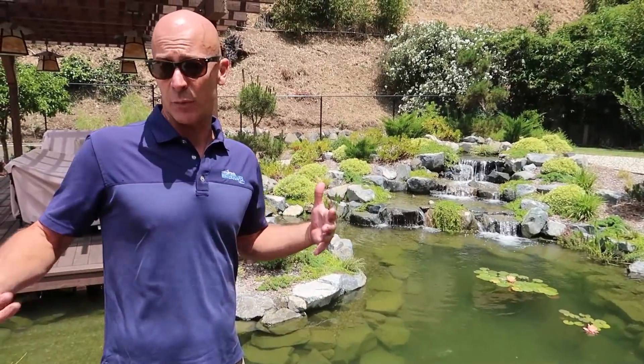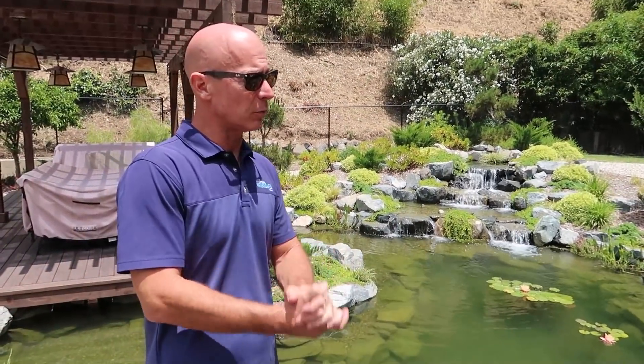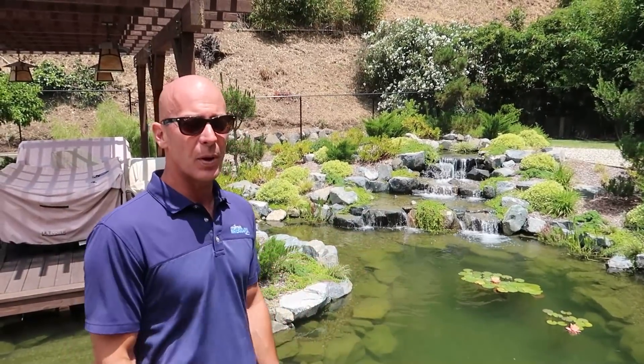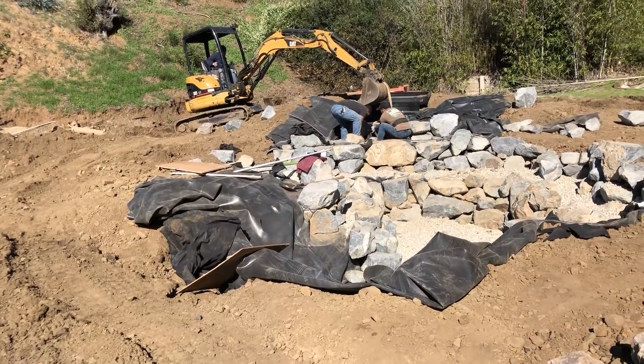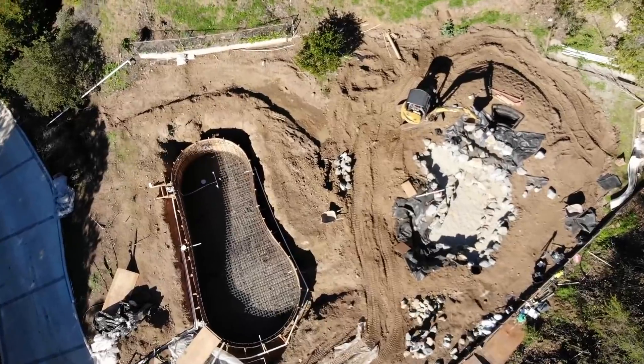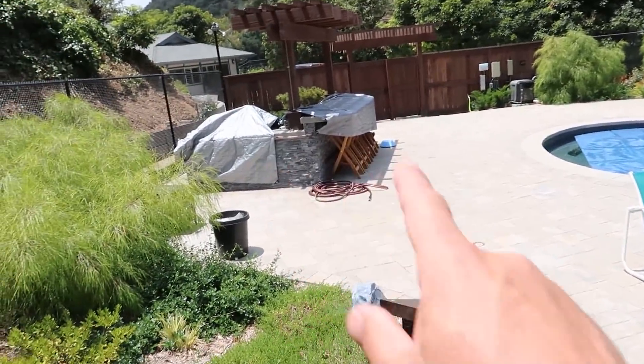So Chad, what was the story here? How did you end up designing this masterpiece? This is a project we worked on with our sister company, Pacific Outdoor Living, with Garrett. He came up with a design for the pond, got with James, and came up with a way to fit in the barbecue area, the pool, and the outdoor seating area.